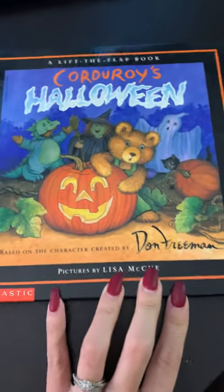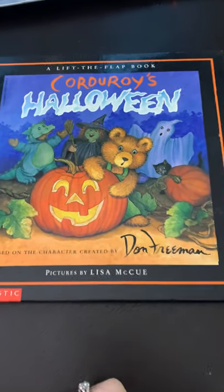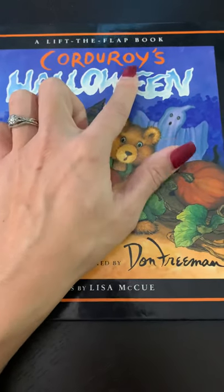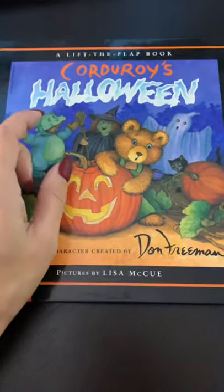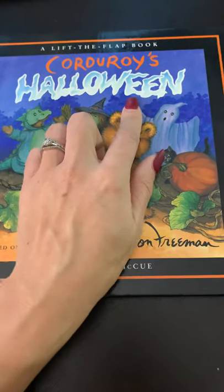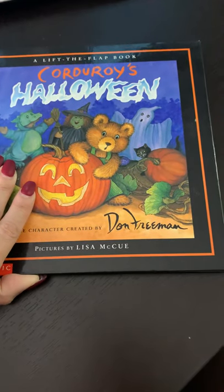Let's listen to the read aloud. Today's read aloud is Corduroy's Halloween. Let's name the letters in the title: C-O-R-D-U-R-O-Y-S. Corduroy's Halloween. H-A-L-L-O-W-E-E-N. Corduroy's Halloween, pictures by Lisa McHugh and written by Dawn Tremon.